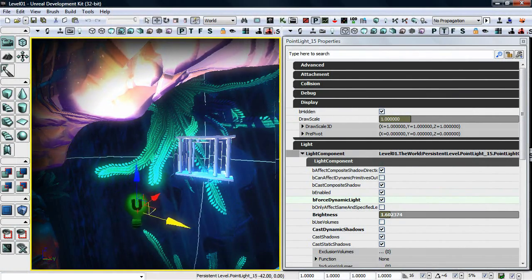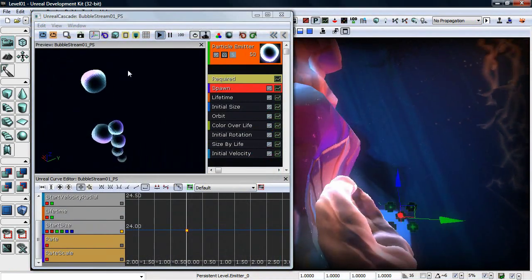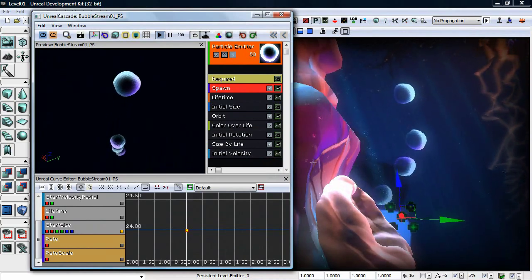We can immediately add lights. We can immediately add materials and effects to that. So a designer who understands the engine can prototype something in just a few hours that would take, without the engine, weeks or even months.